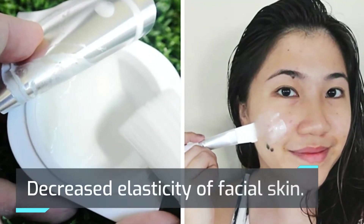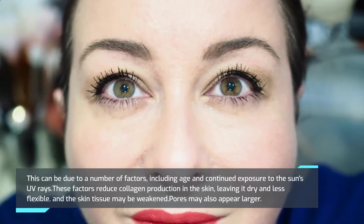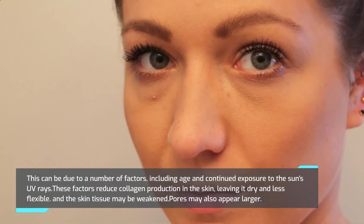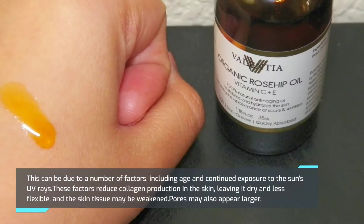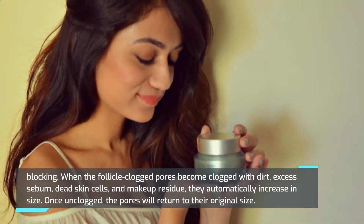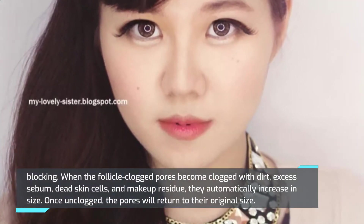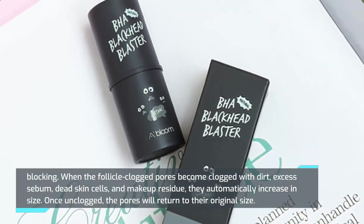Decreased elasticity of facial skin can be due to a number of factors including age and continued exposure to the sun's UV rays. These factors reduce collagen production in the skin, leaving it dry and less flexible, and the skin tissue may be weakened. Pores may also appear larger when follicles become clogged with dirt, excess sebum, dead skin cells, and makeup residue — they automatically increase in size. Once unclogged, the pores will return to their original size.